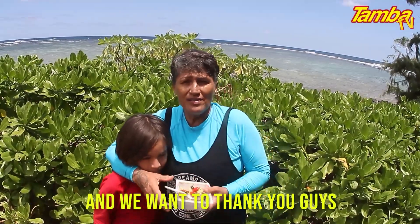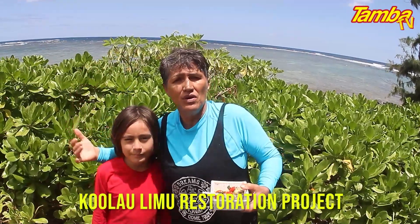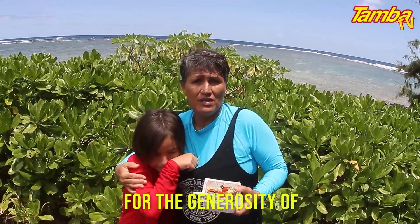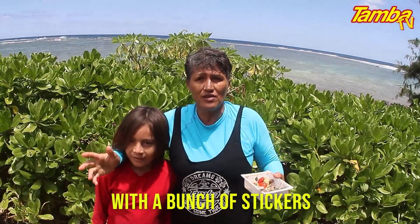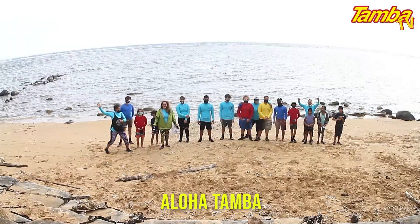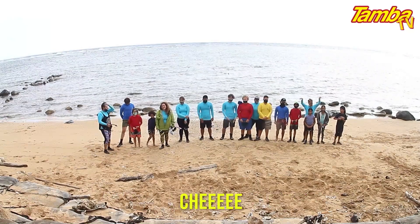Aloha! We want to thank you guys so much for coming out here and joining us today, and participating in our Ko'olahu limu restoration project. We are so grateful for the generosity of Tamba and his crew for the rash guards. These kids are so stoked — they're going to walk away with a bunch of stickers. Mahalo, you guys, so much for coming out here. Tamba TV! Aloha Tamba! And all of our rash guards! Yay! All right! Thank you.